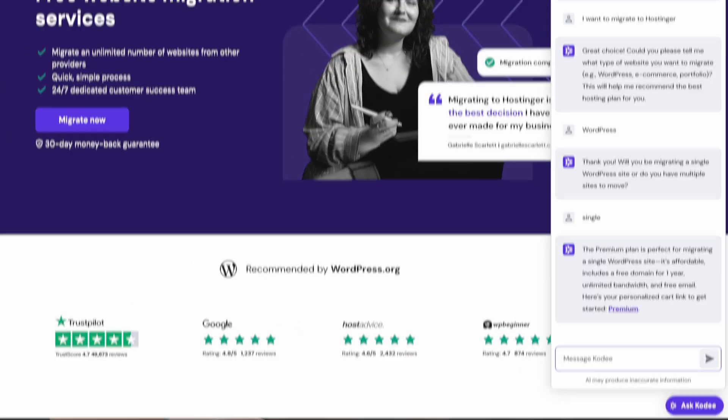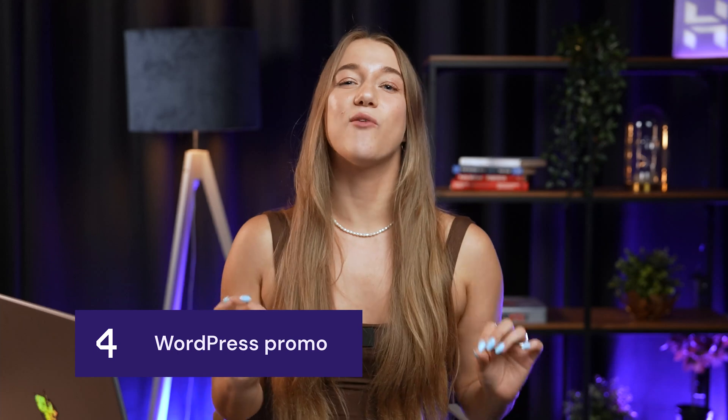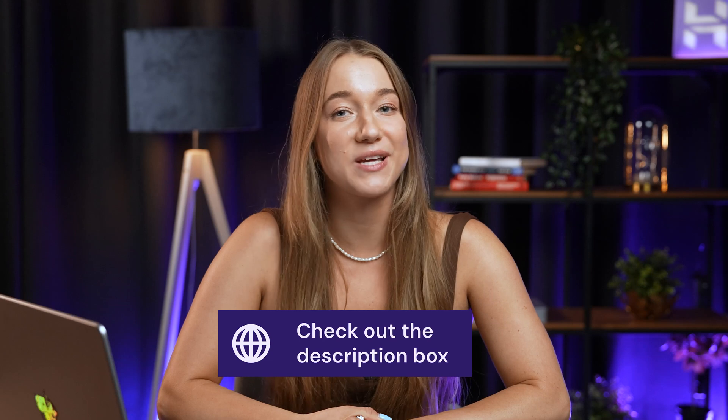MCP is brand new for Hostinger and this is only the beginning. Our team is always updating how our users manage their websites, with innovations to keep your site discoverable and up to date. If you haven't gotten started with Hostinger just yet, now is an absolutely great time. We have a complete guide to getting started with WordPress — you can check it out right here, and check out the description box below for 10% off your first WordPress site.